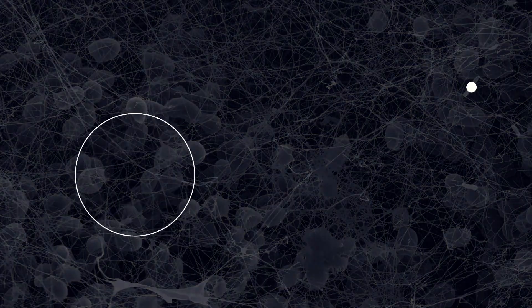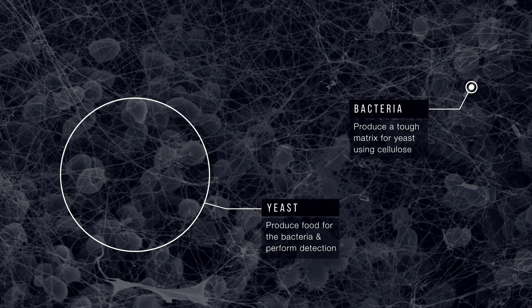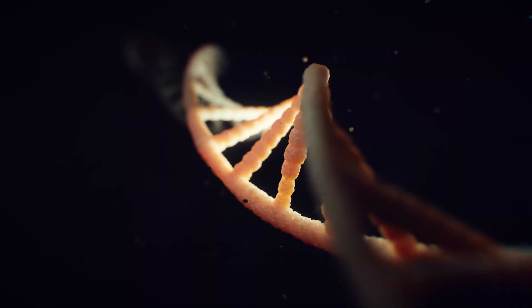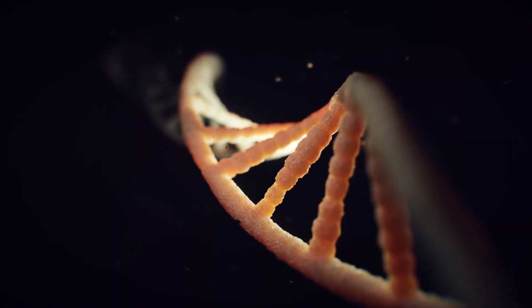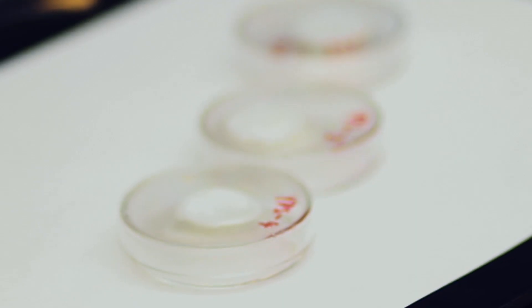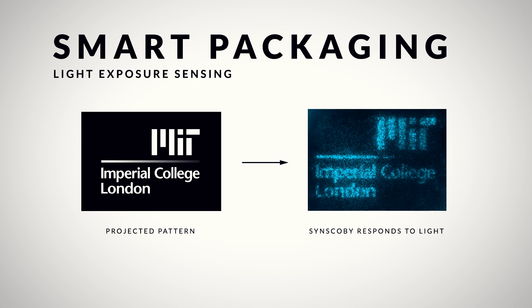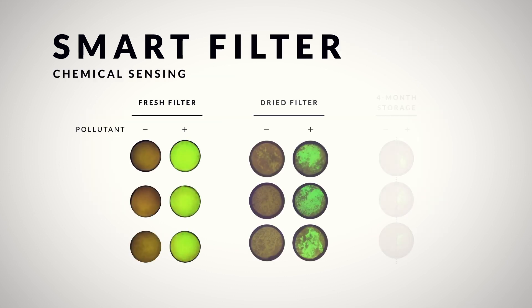Inside Synscope, we have bacteria that produce a lot of cellulose. We also have yeast cells that help with the growth of the bacteria. Using genetic circuits, we reprogrammed the yeast, just like how we program computers to perform simple computation. We made a library of Synscope materials that can sense light, detect water pollution, and remove contaminants.